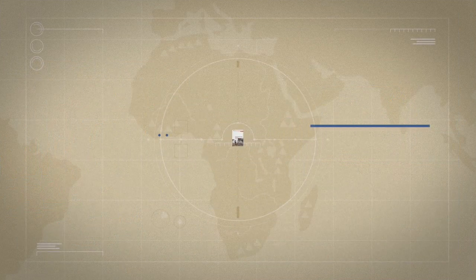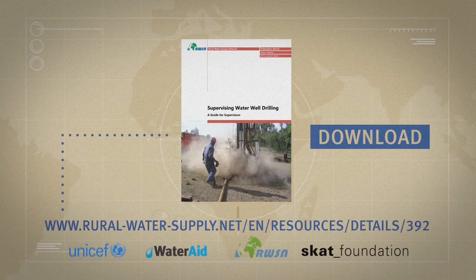To learn more, download the Drilling Supervision publication from the Rural Water Supply Network's website.